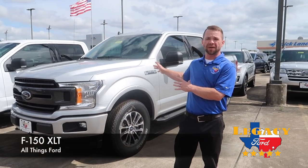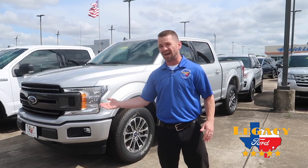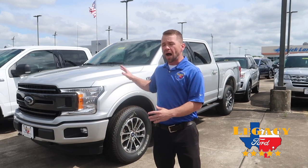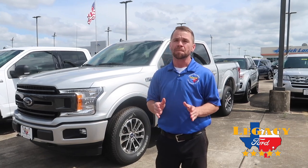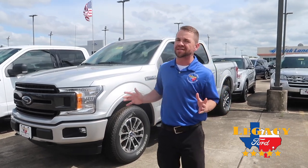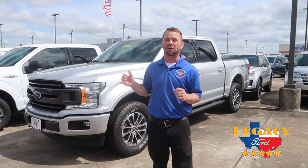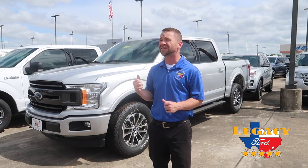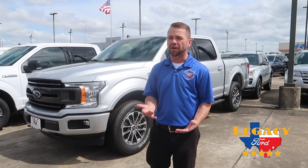The one I picked out behind me is an XLT. It's kind of a mid-trim level truck. You can go one lower, the XL, or one higher, the Lariat, and you just kind of go up from there. This one's the 3.5 liter V6 EcoBoost. Now I know a lot of you V8 guys out there kind of scoff at the idea of a V6, but this one's got 375 horsepower and 470 foot-pounds of torque. Max towing on this thing is 11,500 pounds, which actually beats out the V8 and you get a lot better gas mileage.